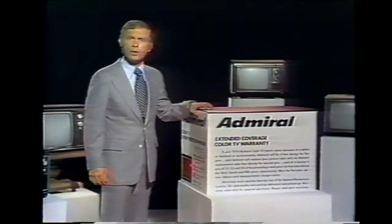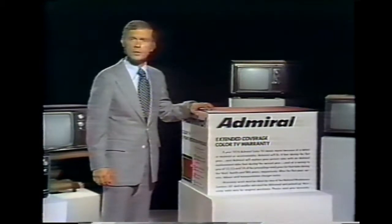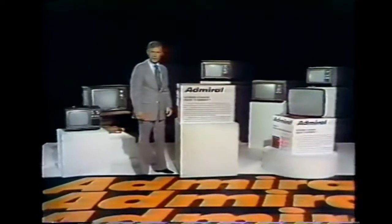If your 1974 Admiral color TV needs repaired during the first year because of defects in workmanship or materials, Admiral will fix it free. Now that's on all 1974 Admiral color TVs.